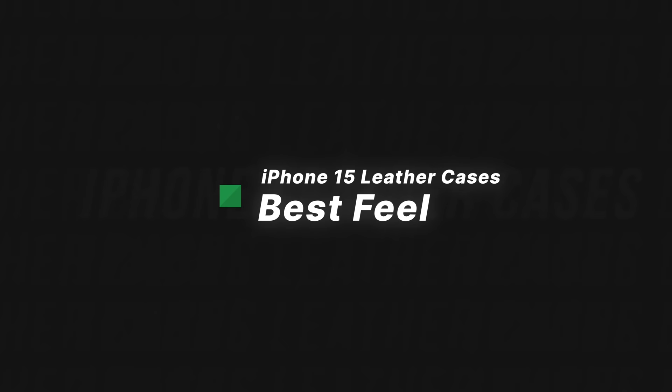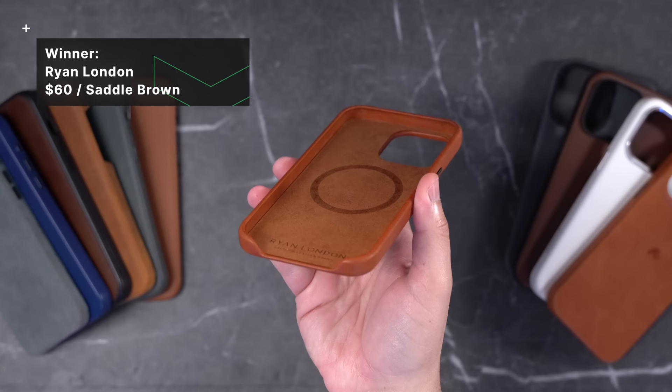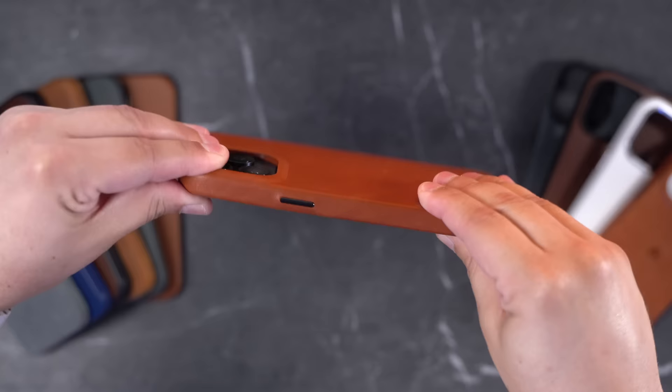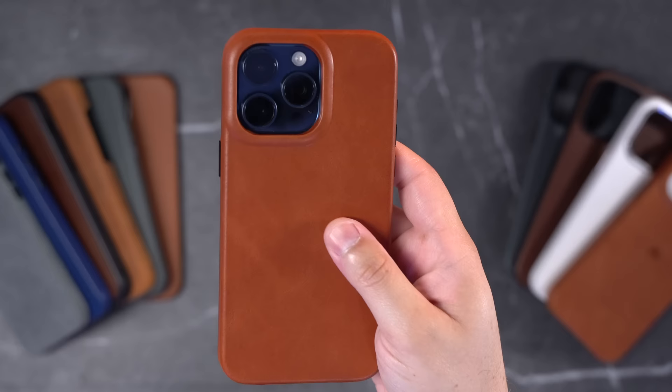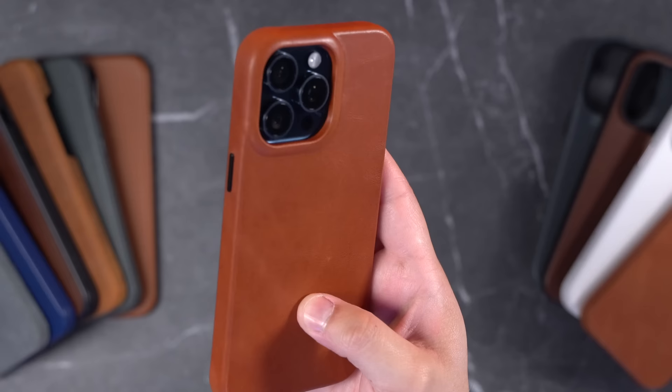Category one for best feel goes to Ryan London. This is a real leather case in saddle brown at $60. It has metal buttons and an open bottom, and you can personalize it if you want. There is a Ryan London logo on the side, but it's pretty discreet. Getting the case in and out is very easy, especially with that open bottom. I absolutely love this leather — not only the look of it but the feel. It just feels great, and at $60 I think it's a really good value for a high-quality leather case.